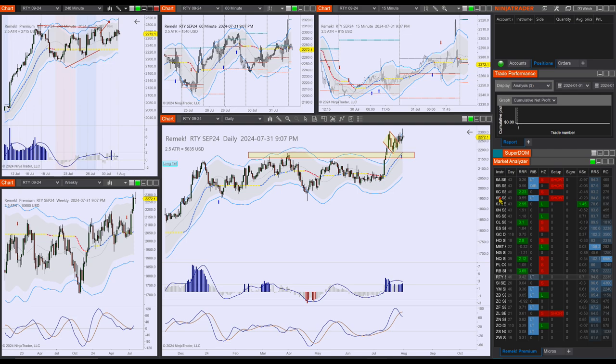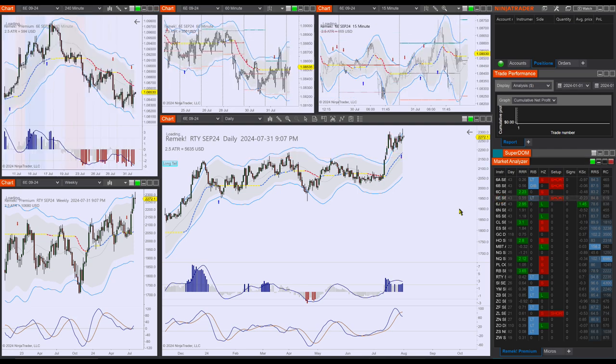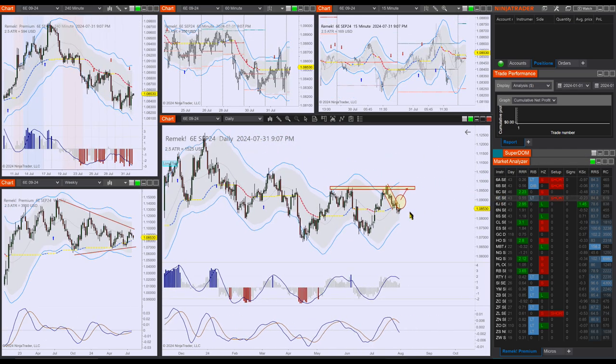On currencies, 6E didn't do much but also didn't disappoint in the sense that it is holding. We have to see where this goes — I'm monitoring for a long trade on this market as I mentioned.